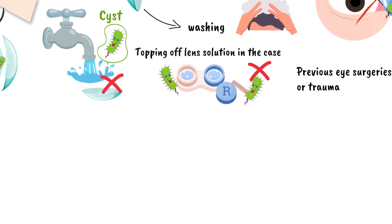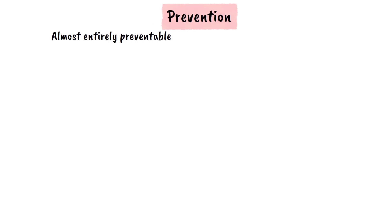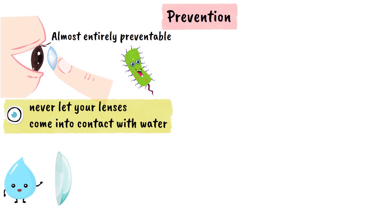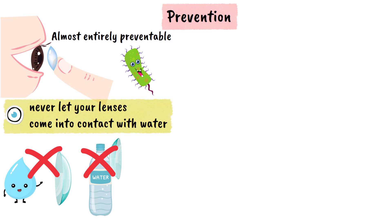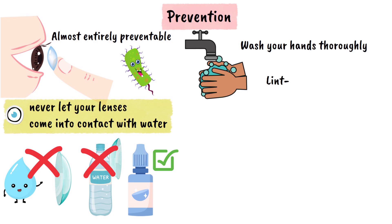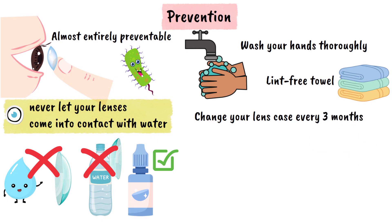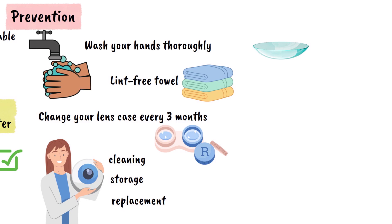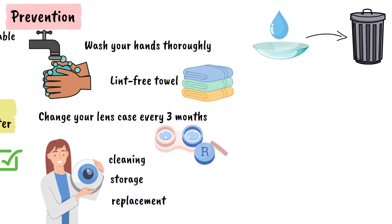The good news? Acanthamoeba keratitis is almost entirely preventable, especially for contact lens wearers. The number one rule is to never let your lenses come into contact with water — take lenses out before swimming, showering, or using a hot tub. Never rinse or store your lenses in tap or bottled water; only use sterile contact lens solution. Wash your hands thoroughly before touching your lenses and dry them with a lint-free towel. Change your lens case every three months or sooner if it looks damaged. Always follow your eye care professional's instructions on lens cleaning, storage, and replacement schedules. If your lenses or case may have been exposed to water, throw them away immediately. Daily disposable lenses are a great choice to reduce these risks, since you use a fresh pair every day, eliminating storage worries.